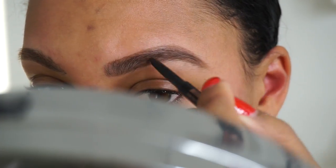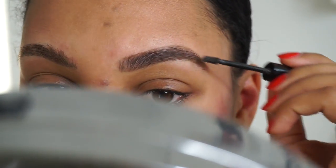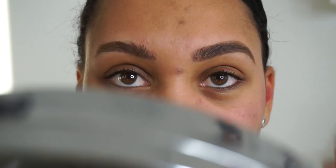First things first, we are going to start with our eyebrows. I'm just using the Anastasia Beverly Hills Eyebrow Pencil in medium brown and using this Essence Eyebrow product to fill in any sparse areas.